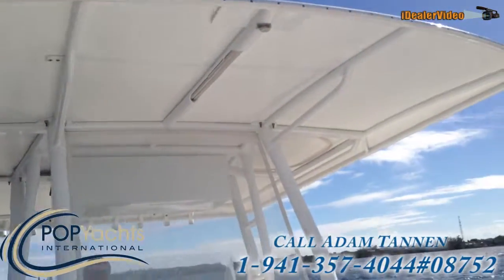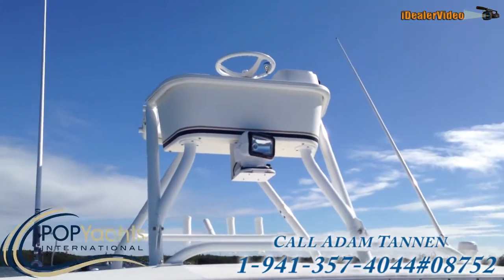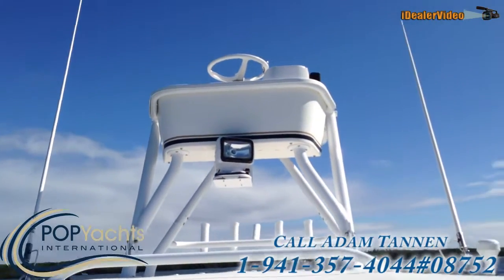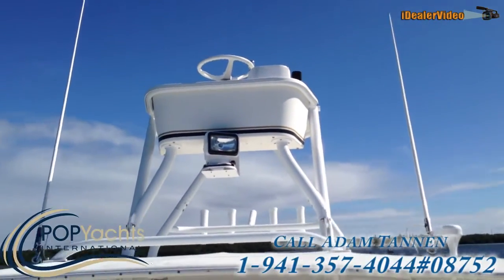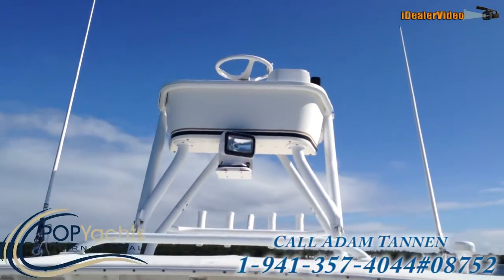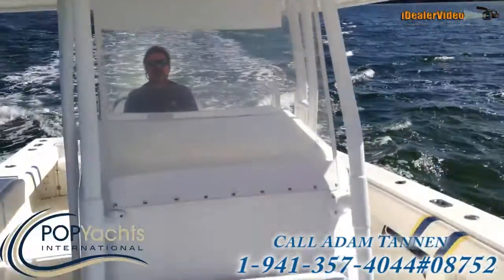You can see how big this T-top is — it really covers the entire boat, which is great for offshore fishing or the Bahamas to get out of the sun. We have a second station with a spotlight and helm control, dual VHF antennas. The boat also comes with a buggy top, 22-foot Lees double spreader outriggers — really a very nice boat.